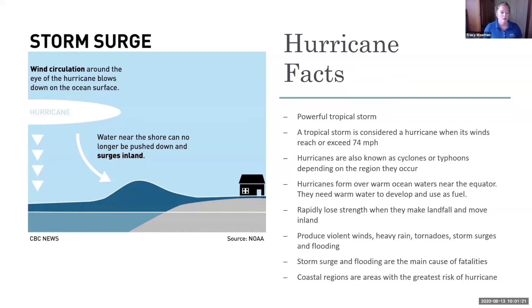A tropical storm is considered a hurricane when it reaches or exceeds 74 miles per hour. Hurricanes are also known as cyclones or typhoons depending on the region. Hurricanes form over warm ocean waters near the equator — they need warm water to develop and use as fuel. They rapidly lose strength when they make landfall inland.